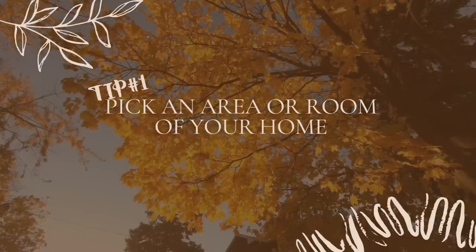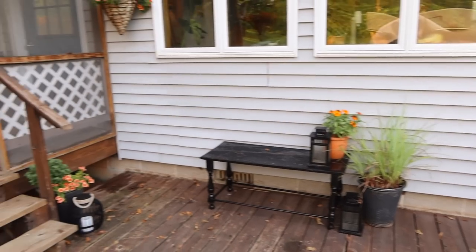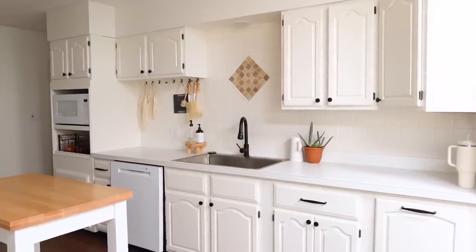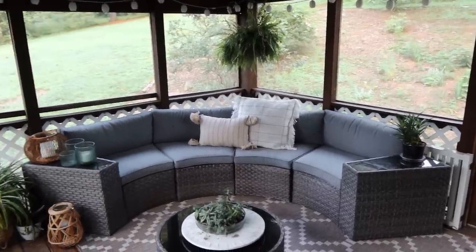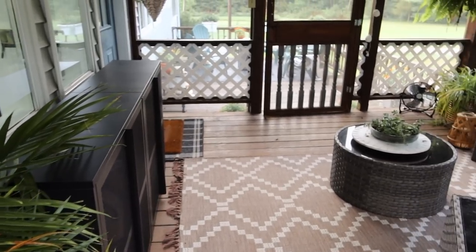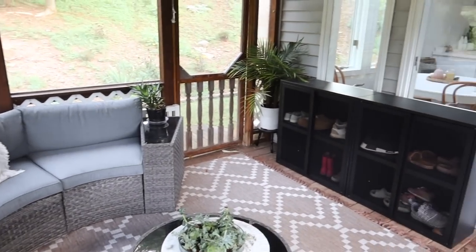Tip number one is to pick an area or room of your home. A really easy way to do this is to pick an outdoor space, whether it's your front door or your front porch. I decided to do my kitchen space as well as our porch area. But I didn't put any seasonal decor throughout the rest of the house. By picking one space, you don't feel pressured to spend a lot of money.